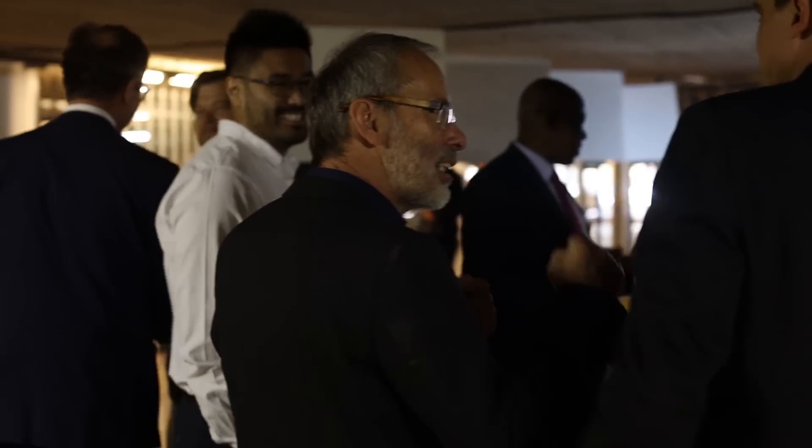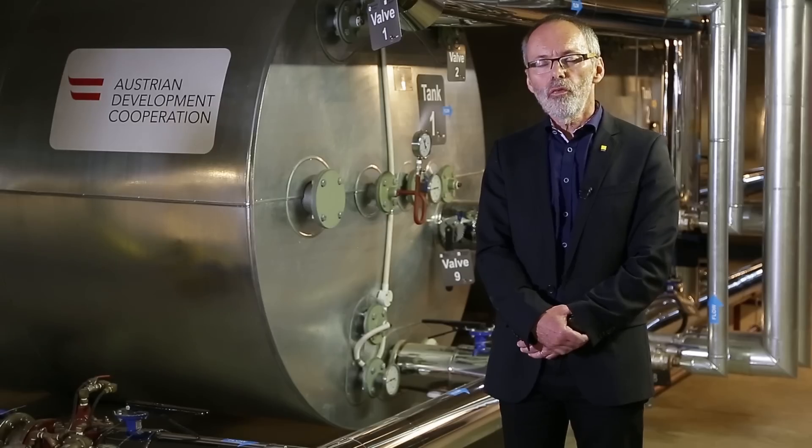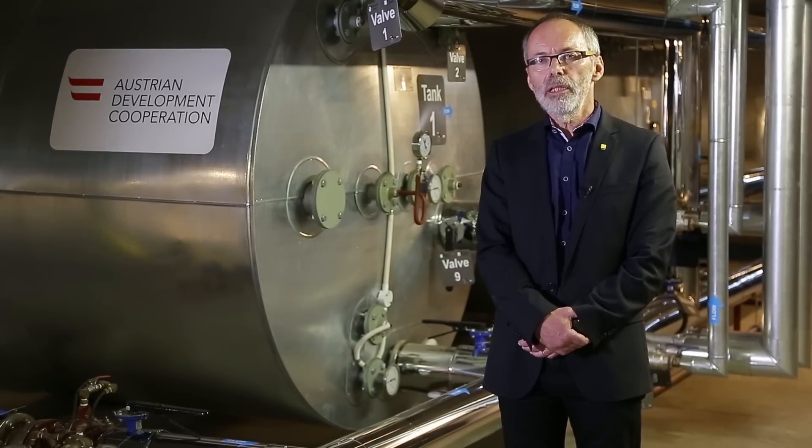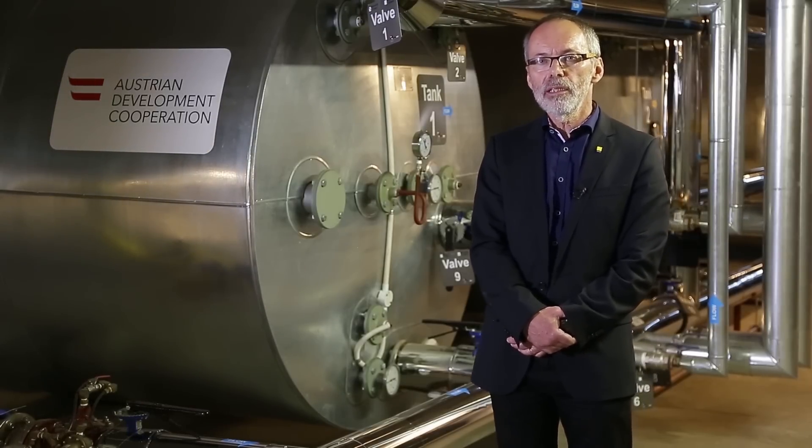This is, in my point of view, a big success of the SolTrain project and the companies and institutions involved in this system. But we have another three years to go in the project, and I think this should be the starting point for even bigger systems in the industrial sector here in Southern Africa. Thank you very much.